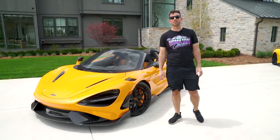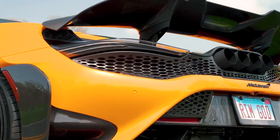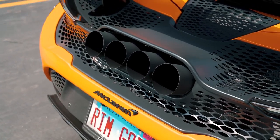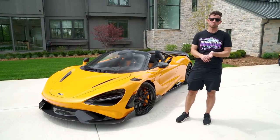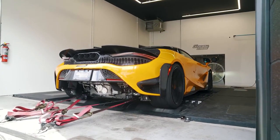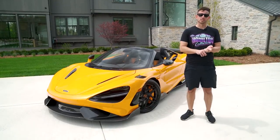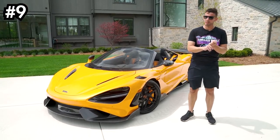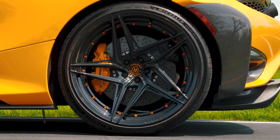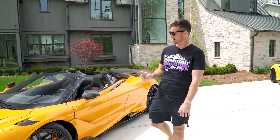Next up is my 2022 McLaren 765 LT Spyder. I was one of the first in the country to get the Spyder version. As far as modifications go, right away I went ahead and installed downpipes by Unobtainium, and this thing is pushing right around 900 wheel horsepower. It is fast and shoots six-foot flames. I absolutely love it — it is a thrill, putting it at number nine on my list. I also added some awesome 22-inch gloss black wheels with color-masked rivets, which are one of the best looking sets of wheels in my entire collection.